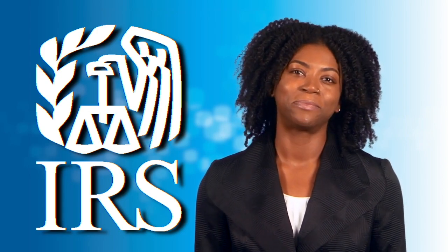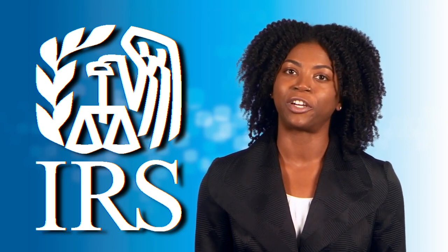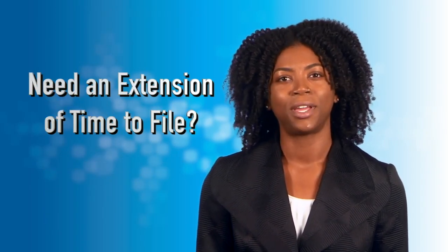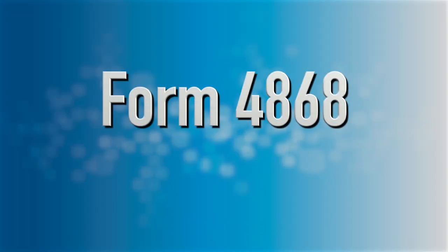Hi, I'm Tiana, and I work for the Internal Revenue Service. Do you need more time to file your tax return? Don't worry. Getting an extension of time to file is easy.